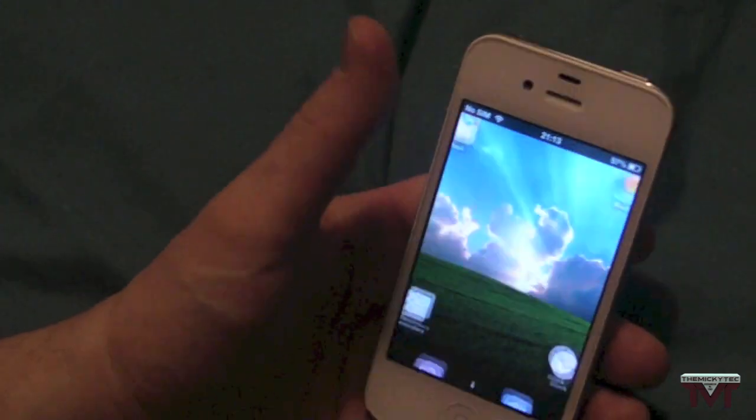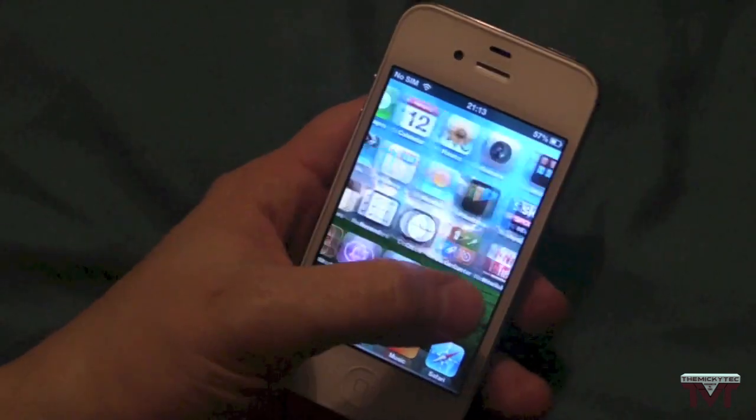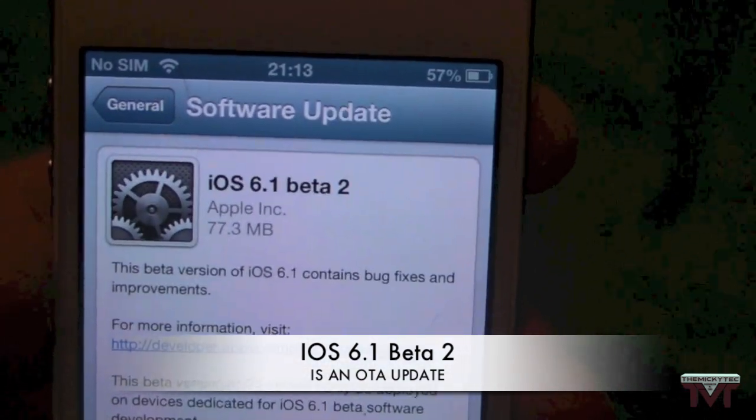Hey guys, Mickey Tech here. First of all, I just want to apologise if the lighting isn't brilliant, but it has come to my attention that the new update is available: iOS 6.1 Beta 2.